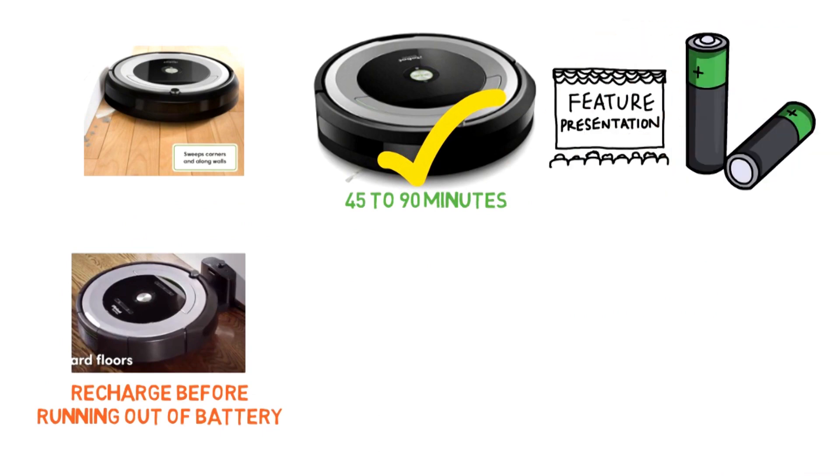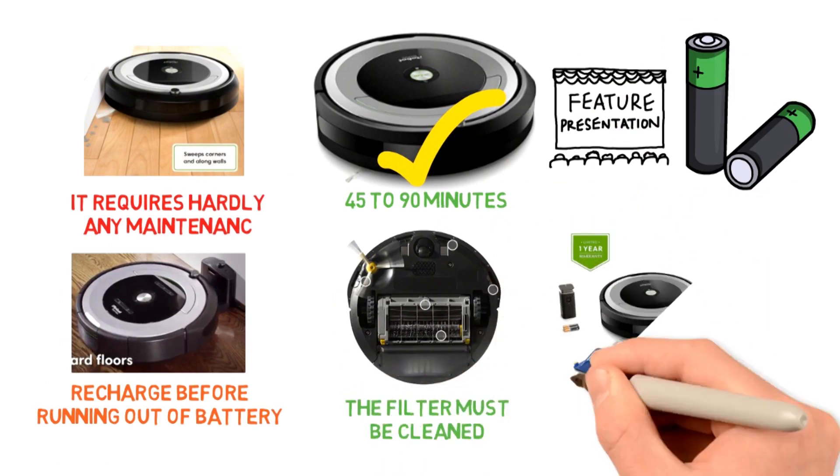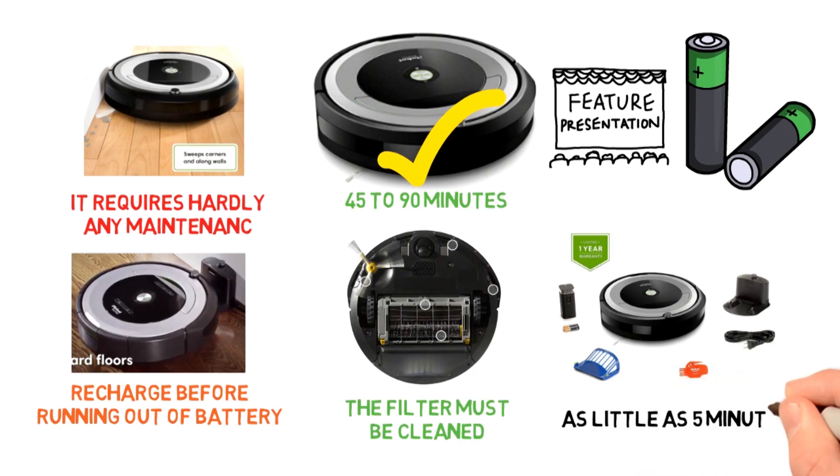One of the best features of this product is that it requires hardly any maintenance aside from emptying the bin between cleanings. Periodically, the filter must be cleaned in order to maximize efficiency, which can be done in as little as five minutes.